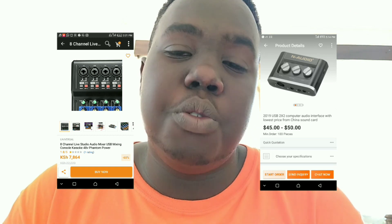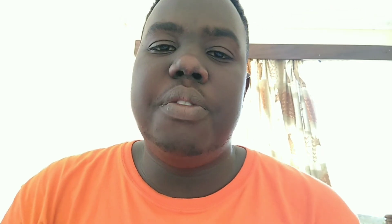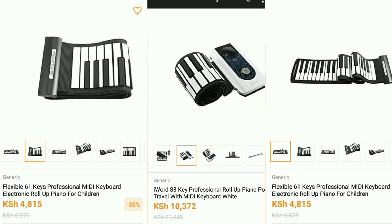From the audio interface, you can plug in other instruments such as the guitar and the MIDI keyboard. A MIDI keyboard for 61 keys is about 5,000 to 6,000 shillings, and a MIDI keyboard for 81 keys is 10,373 shillings.